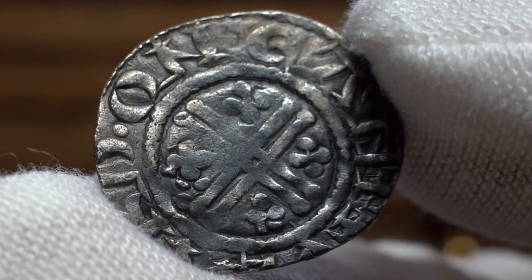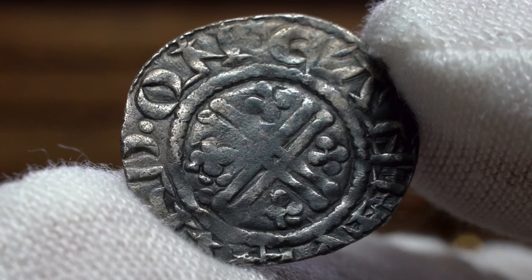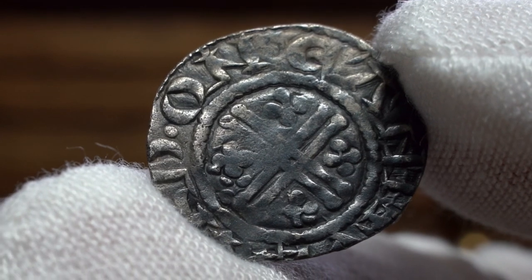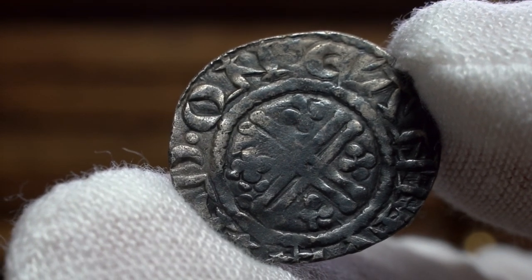After his victories over Saladin at the siege of Acre and the battles of Arsuf and Jaffa, concluded by the Treaty of Jaffa in 1192, Richard was returning from the Holy Land when he was captured in Austria. In 1193, Richard was transferred to Emperor Henry VI's custody.